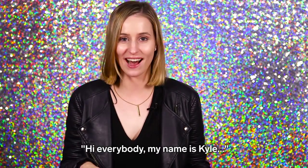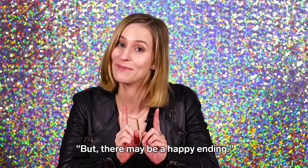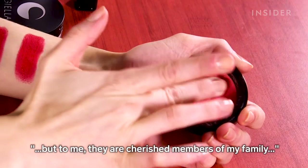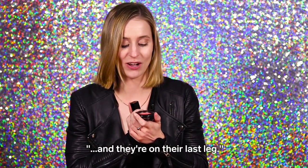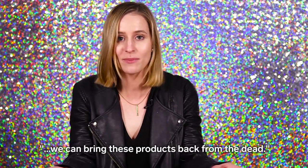Hi everybody, my name is Kyle and today I have a bit of a sad story for you, but there may be a happy ending. To any normal person, these may look like some beat up beauty products, but to me they are cherished members of my family and they're on their last leg. These products have been discontinued. I think it's about time there's a way we can bring these products back from the dead.